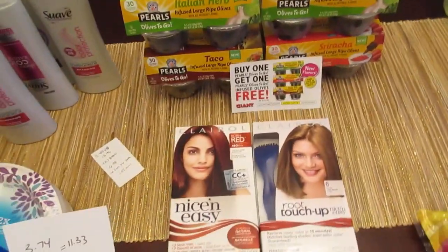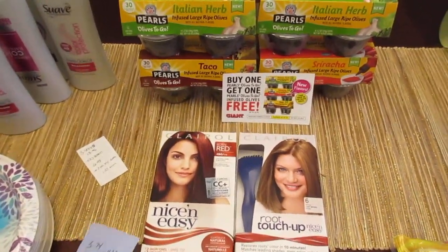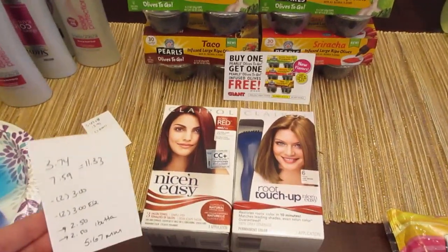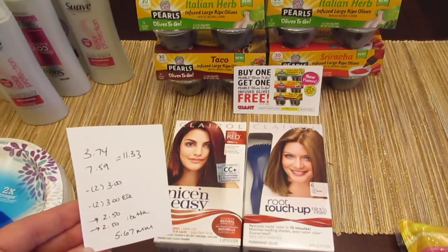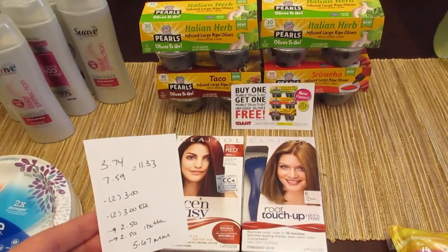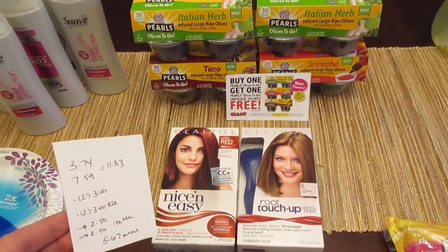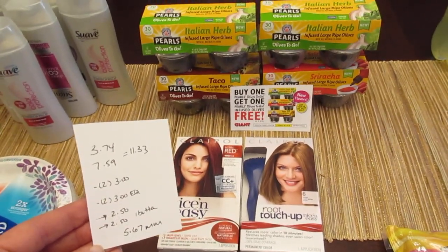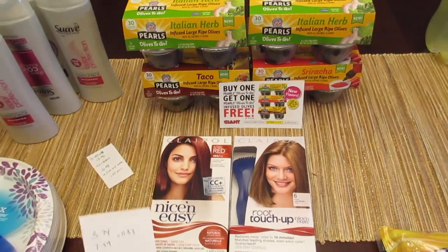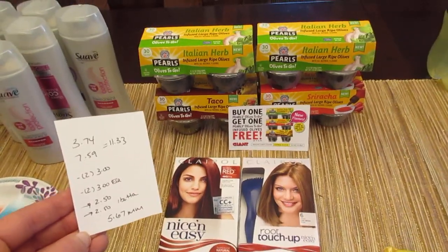The Clairol products — I have one Nice and Easy (number 4BG113, Born Red, on clearance for $3.74) and one Root Touch-Up at regular price of $7.59, totaling $11.33. I had two different $3 coupons — coupons.com has printable coupons for these — and two $3 e-coupons came off as well. The Ibotta app has a $2.50 rebate on the Nice and Easy and a $2.50 rebate on the Root Touch-Up, making it a $5.67 moneymaker.